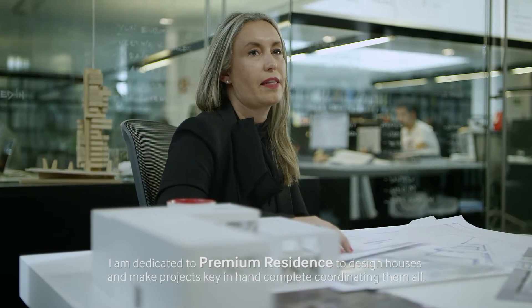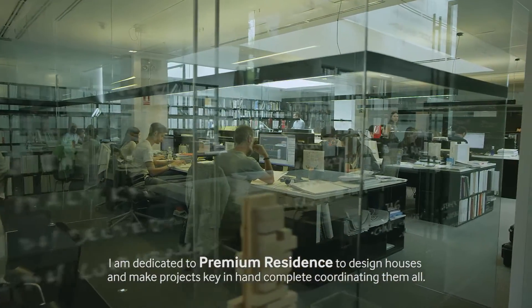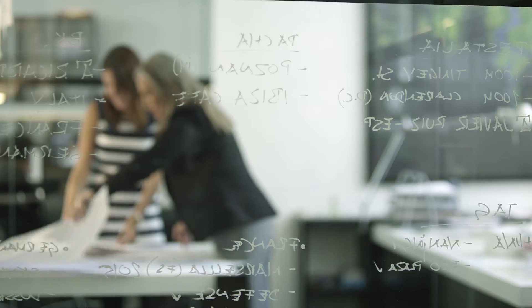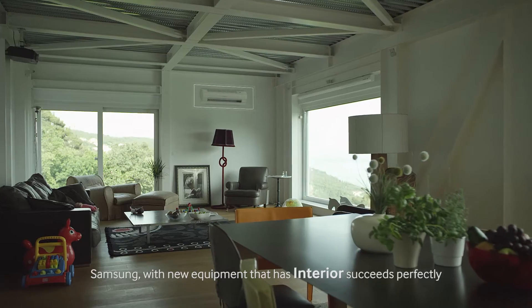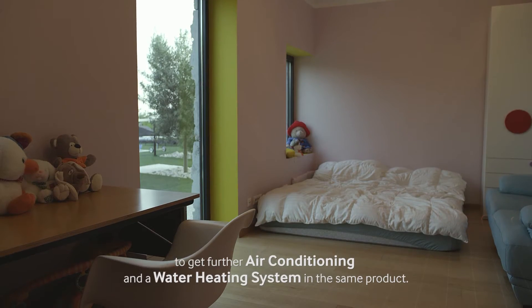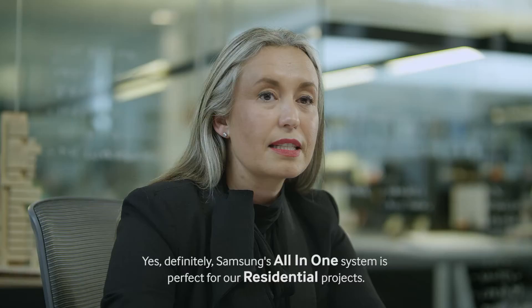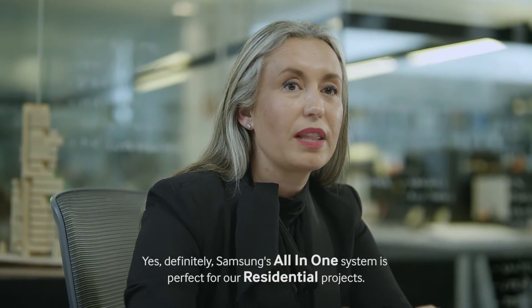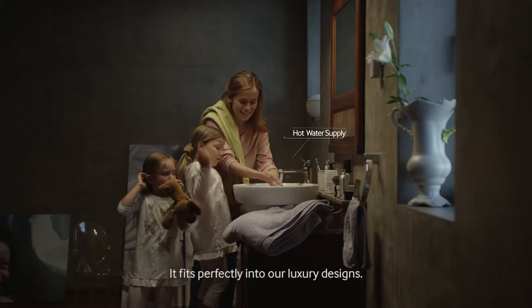I'm an architect dedicated to designing luxury residential and office projects, making full-time projects and coordinating them completely. We architects focus a lot on the aesthetic of the products, so Samsung is delivering great quality with its new interior units for residential applications. The All-in-One system is perfect for our residential projects, fitting perfectly in our luxury designs.